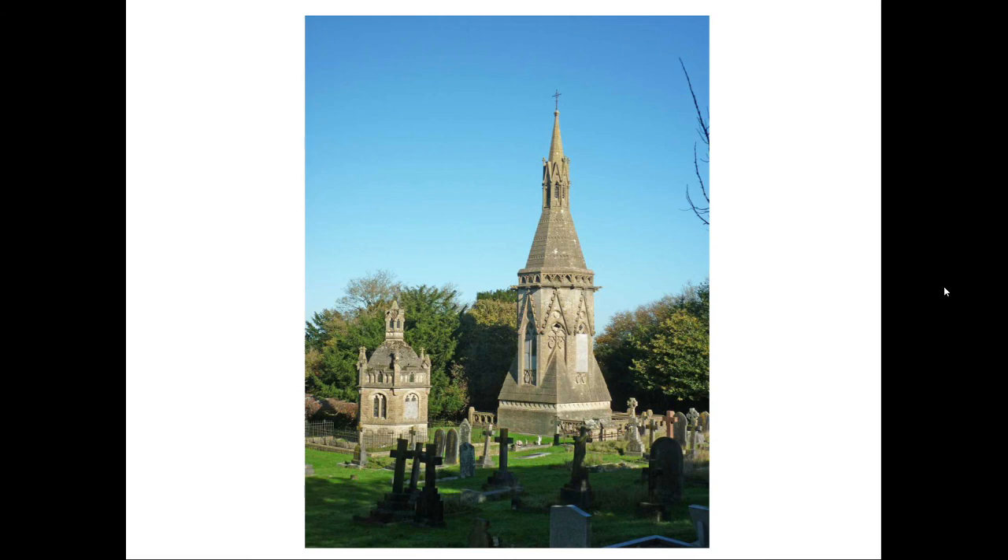To the right is the Phipps Mausoleum, the finest of the three, with a grade two-star listing. It is octagonal, with a spire and eight-gabled lantern. This dates to around 1871, when John Lewis Phipps of Leyton House was buried there. All are in a poor state of repair.